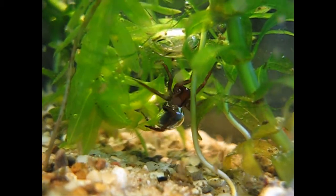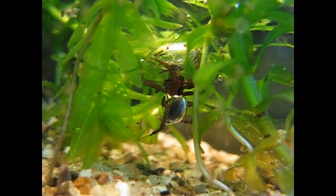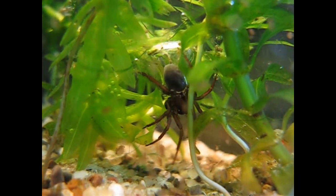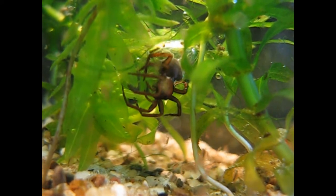Here you can see a small bell, and he brings a little bit of air in there. You can also see some food — Daphnia and water fleas — and he will catch one in a few seconds. There, he got it.